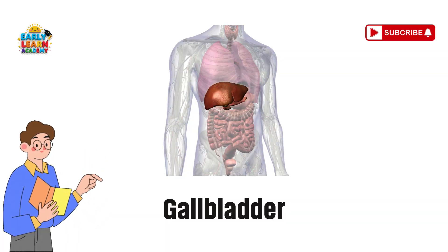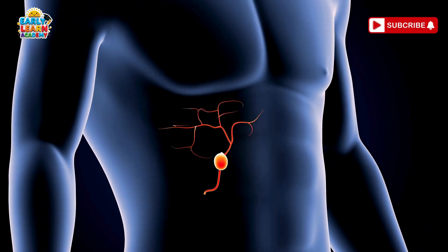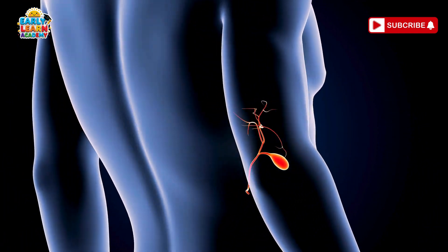Gallbladder — the oil keeper. Your gallbladder stores special juices that break down fatty foods like cheese and butter.